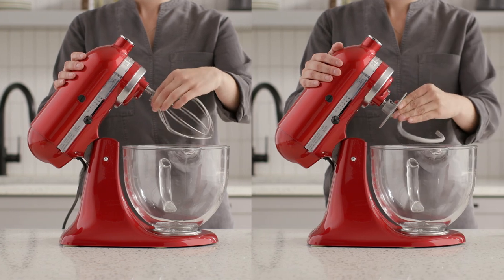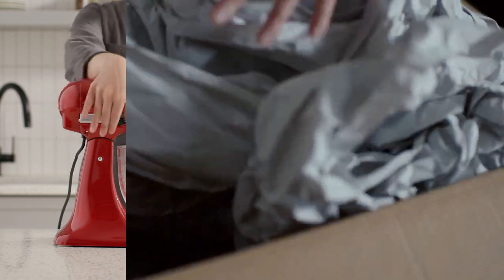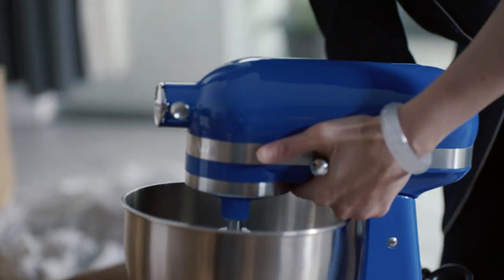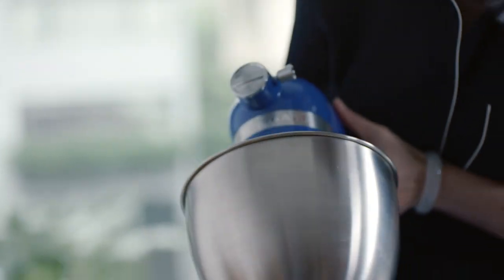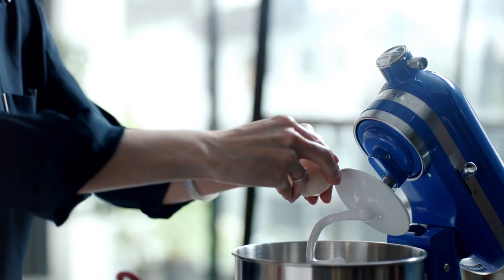The ultimate gift idea in a series of new home must-haves is the iconic KitchenAid Stand Mixer. With a design that has endured for decades and a legacy of countless satisfied users, gifting a stand mixer is sure to bring joy and delight to any housewarming.